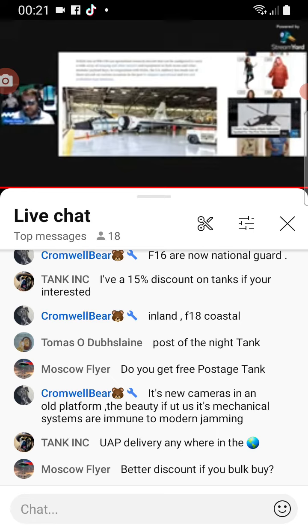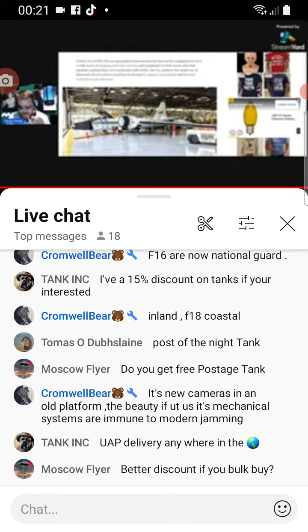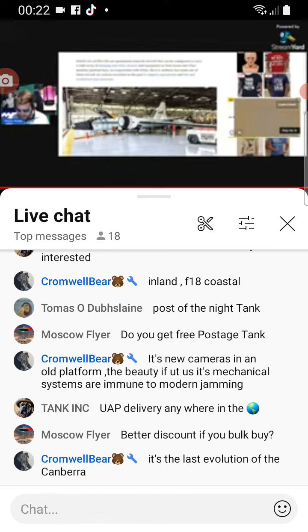This is the first time I've heard of them being used this way as well. Let me go back here so I can pay attention to the live chat.